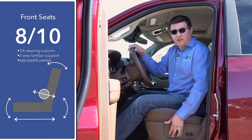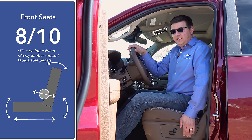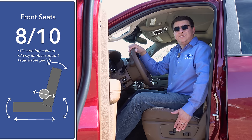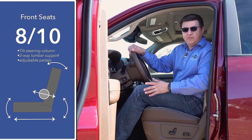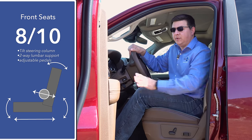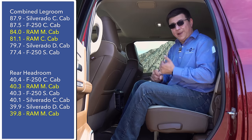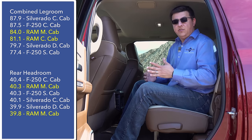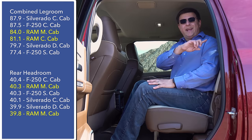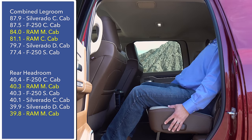Front seat comfort falls just a hair below the Ram 1500 even in the top end 2500 and 3500 trims — we don't find four-way adjustable lumbar support, only two-way. The Ford Super Duty features an available seat massage feature, which is a nice touch. There are three cab configurations for 2019: regular cab, crew cab, and mega cab. The crew cab and mega cab are not too different in terms of legroom figures, but the mega cab adds a huge area behind the seat, allowing rear seats to recline.